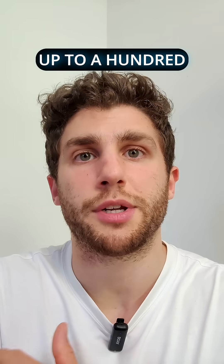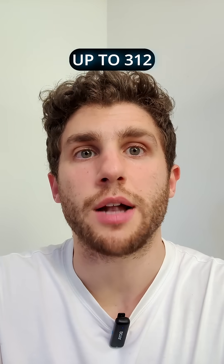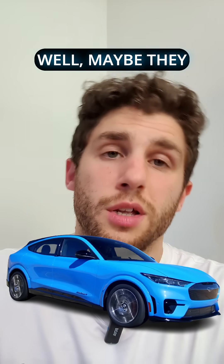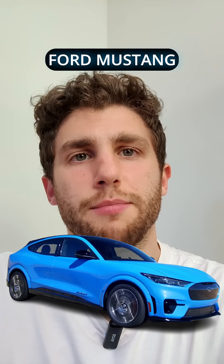This car has a battery pack of up to 100 kilowatt-hour and it's good for up to 312 miles EPA. So it's got great range and it's also got the looks. Many people don't like the Tesla design — well, maybe they would like the Ford Mustang Mach-E design.